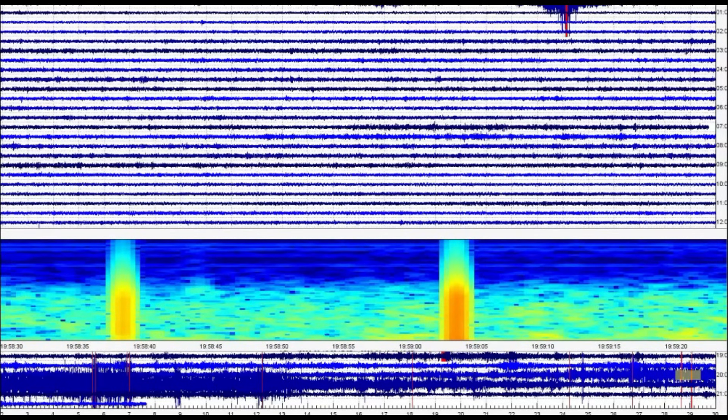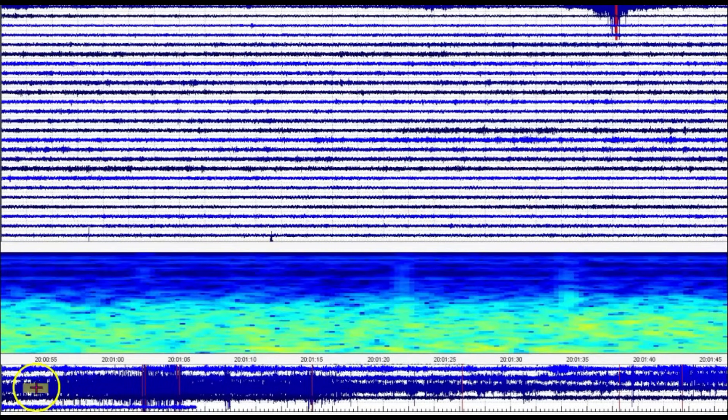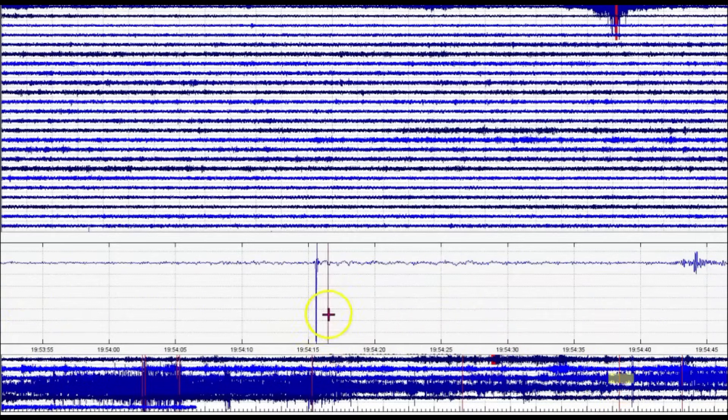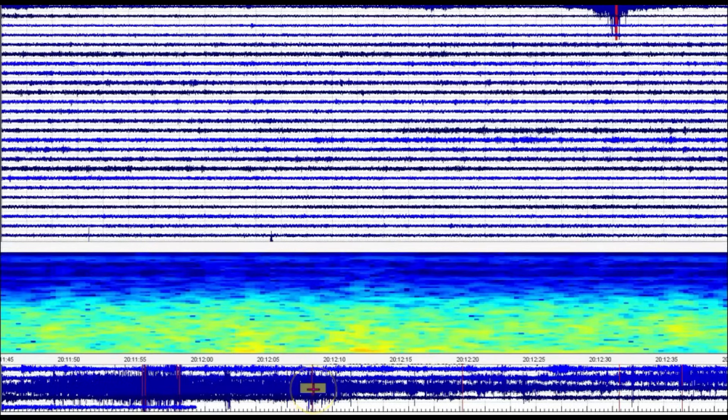Earthquakes around the world do affect the calderas of different places. Let's go to the seismic signature. It started probably about here with that popping — you can see that. We'll go to the spectrogram. 1954 Universal time — so that would have been 1:54 p.m. local time. And then this one, 2012, so that would have been 2:12 p.m. local time.